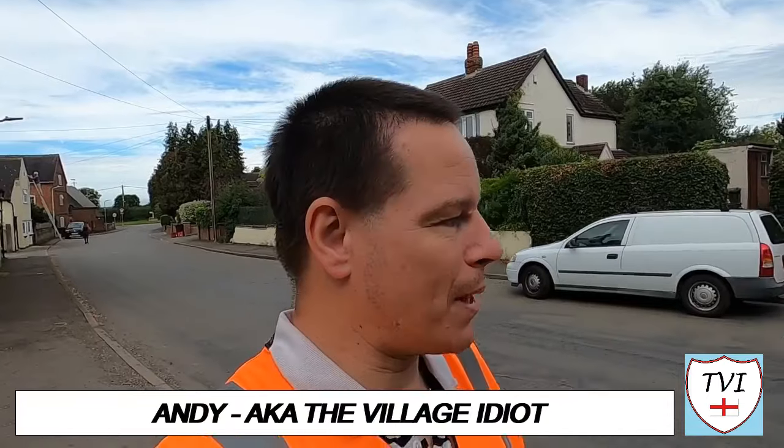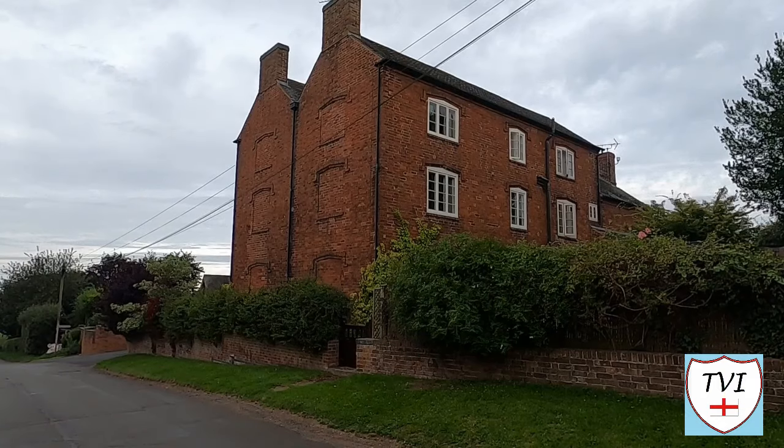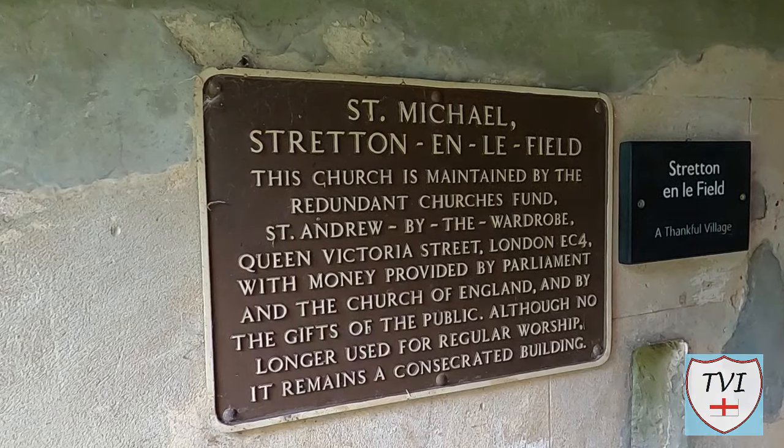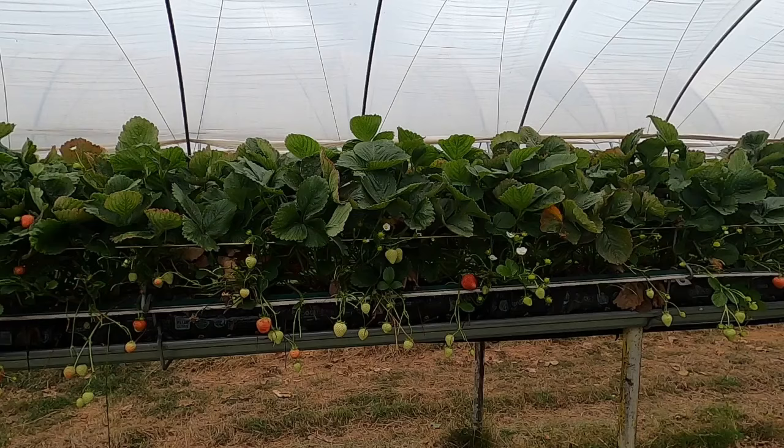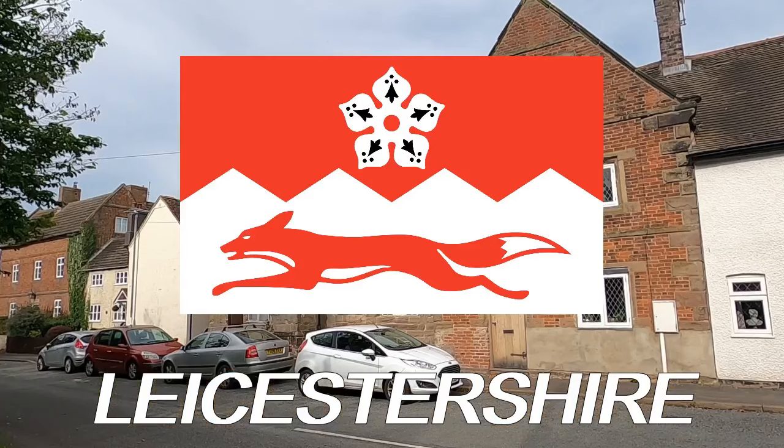Hello, my name is Andy and I am the Village Idiot. I'm armed with a car, a GoPro, and an unhealthy amount of time on my hands. I'm using that time to attempt to visit every civil parish in England. You're watching the Northwest Leicestershire series — there are 31 parishes here, based around the towns of Coalville and Ashby de la Zouche.